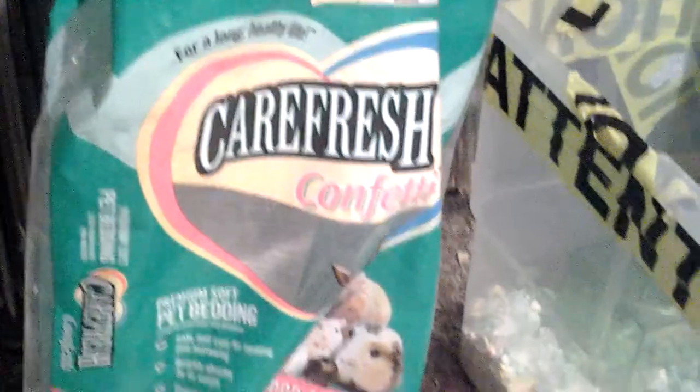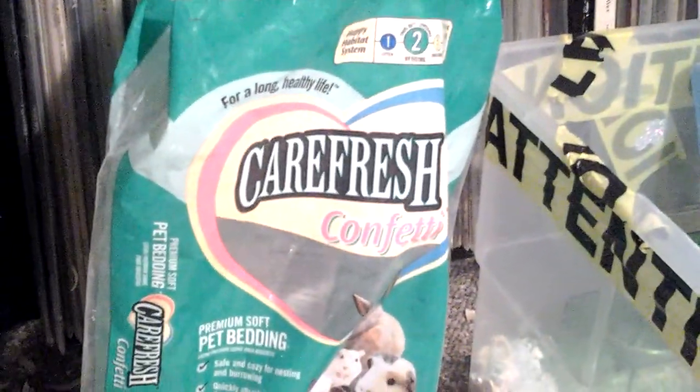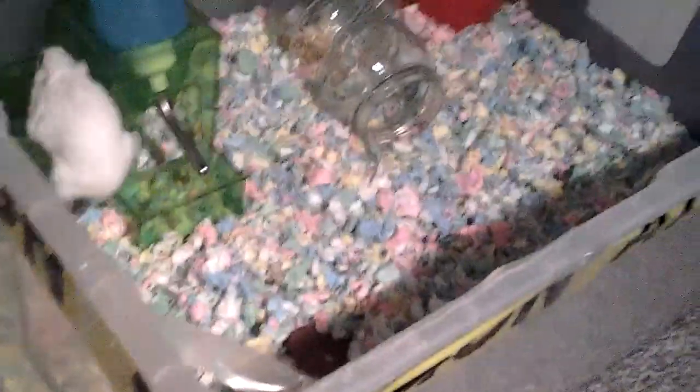I'm starting to use Carefresh bedding. I got that whole bag of confetti — it's empty now, but it was 10 liters when it expanded. I got it for 25 cents at a garage sale, so it was enough to clean her cage and give them a little bit. The reason I want to switch is because my gerbils' fur looks a lot better with that bedding. It used to look really greasy when I used Aspen.